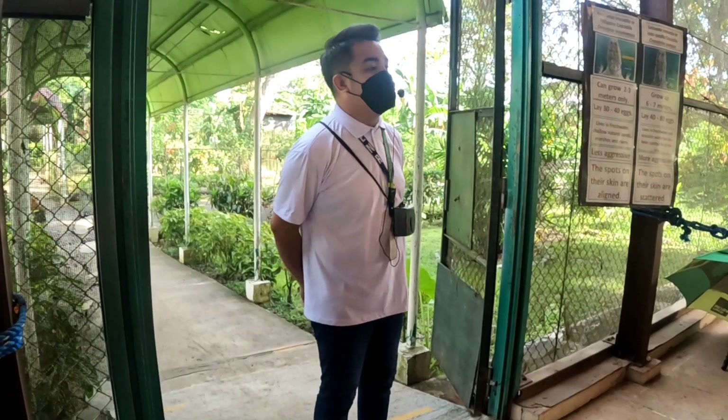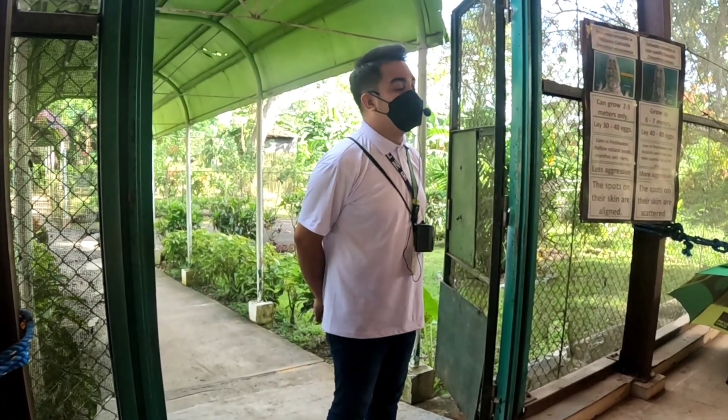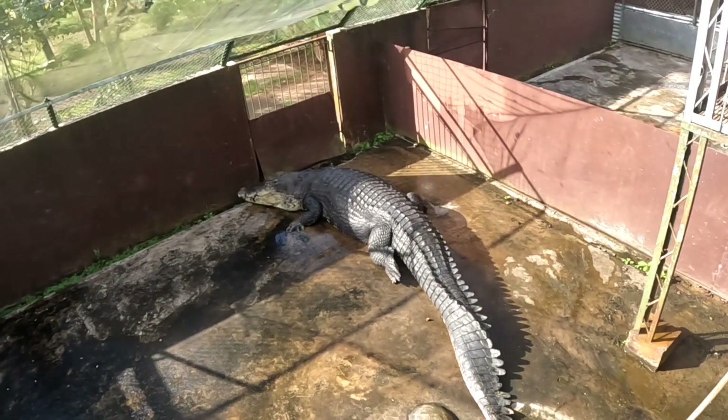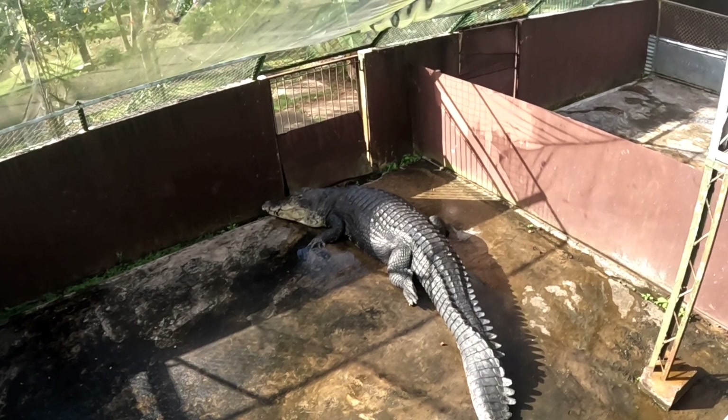Before going there, we were informed to follow rules so as not to disturb the biggest crocodiles. There is an elevated ledge over the area where tourists could walk and get a better view of these reptiles.